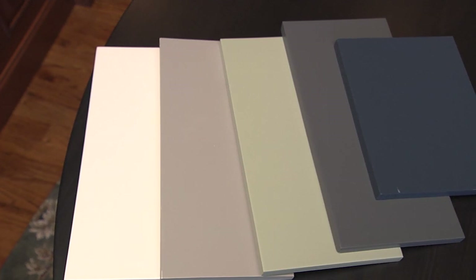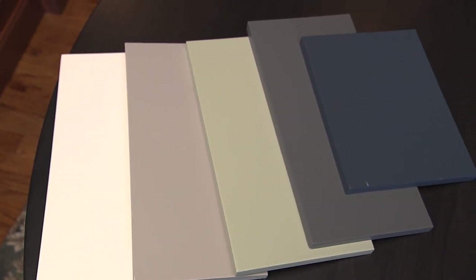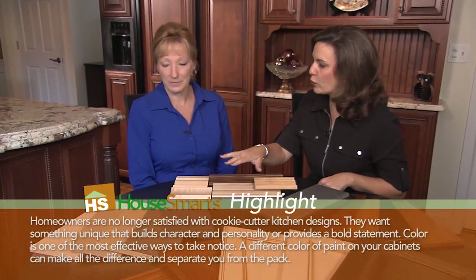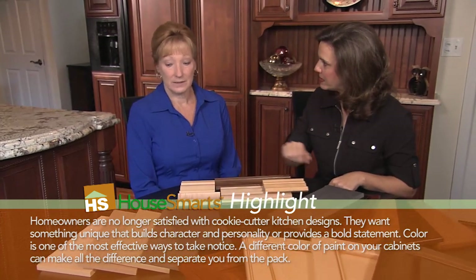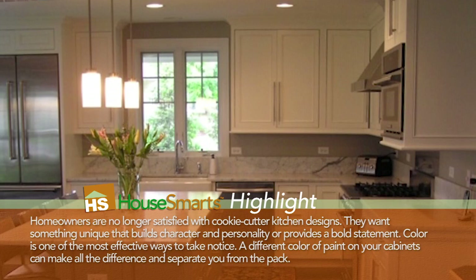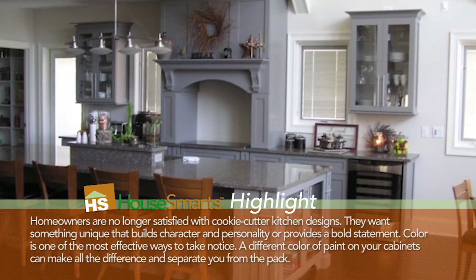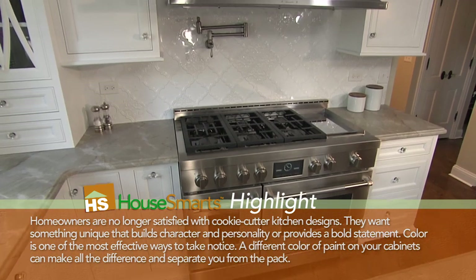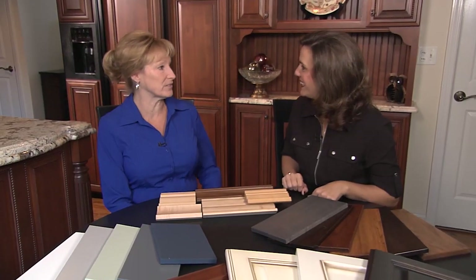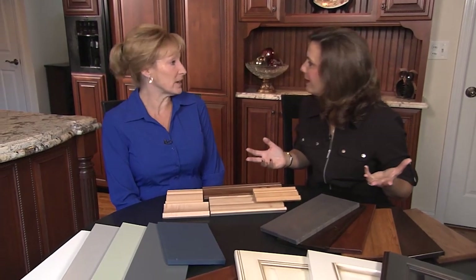What if I want a different color? Then you would go with painted, because with painted we can do any color — there's limitless options in paint colors. I see there's a green and a white. Are there any trends right now with custom cabinets? Yeah, right now we're doing probably 80% white and a lot of gray too. Sometimes they'll mix it up and do a stained island with white perimeter cabinets around the kitchen. Basically anything you want.